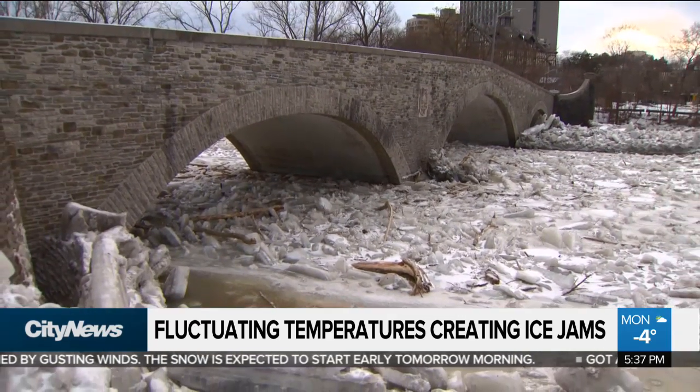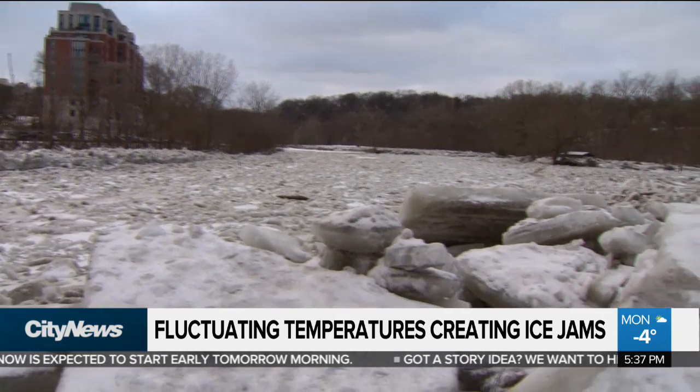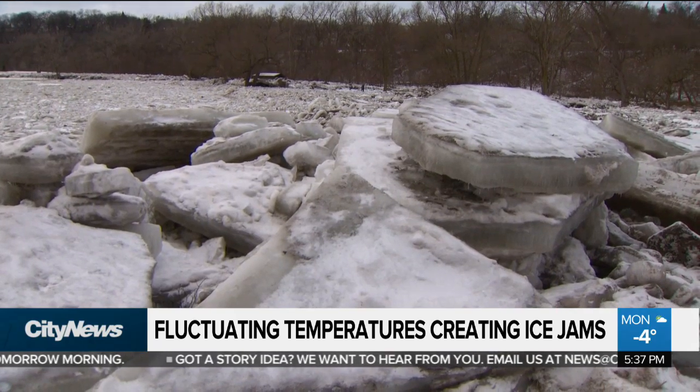We do want people to stay off ice jams and be safe. We've had water safety messages, and please don't walk on the ice jams. They can break up at any minute, especially if we have warmer than average weather.